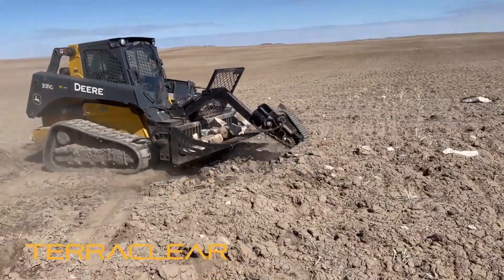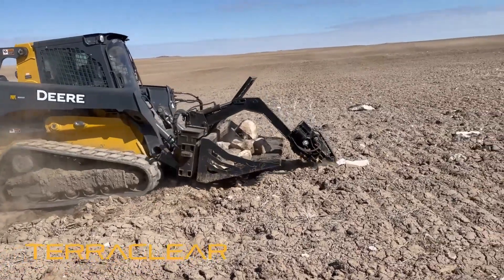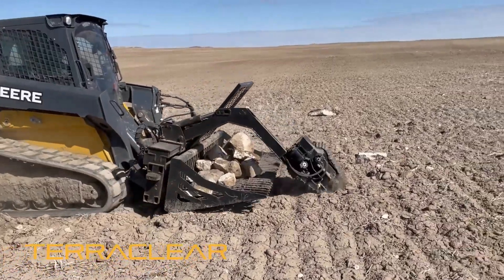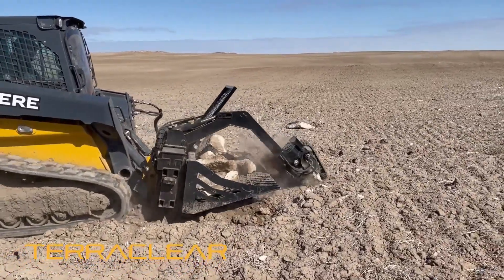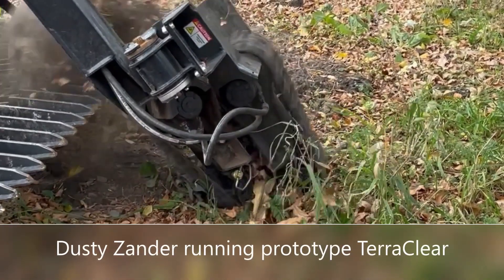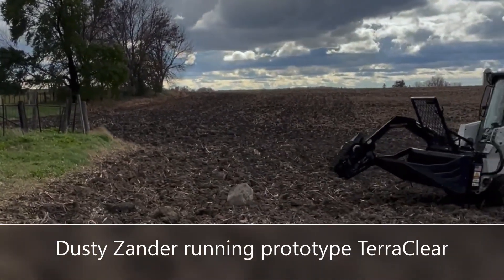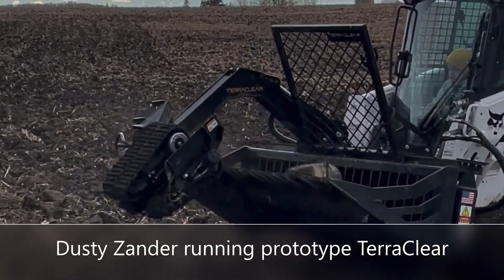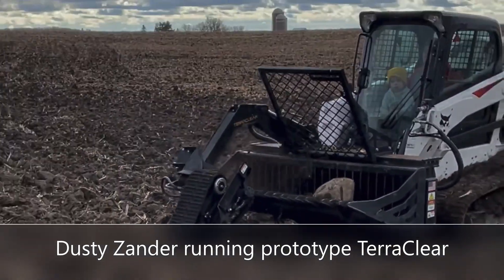Well, folks, you just got an up-close look at TerraClear, the new innovative way to tackle ag's oldest, toughest problem — picking rocks. This company was founded just a couple years ago out in Idaho by Brent Frey. I got a chance to visit with a central Minnesota farmer recently, Dusty Zander out of Maple Lake, Minnesota. Dusty was able to run a prototype TerraClear in the spring of 2021. We're going to talk to Dusty about that and get some more up-close looks at this amazing solution.